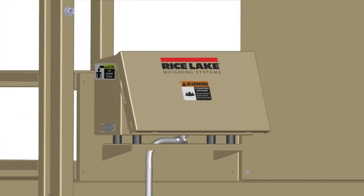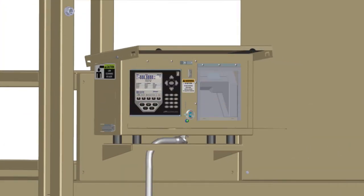A weatherproof enclosure protects the onboard weigh center. Inside, you'll find Rice Lake's 920i weight indicator, ticket printer, and an easy-access USB port, which allows data to be exported to an external system.